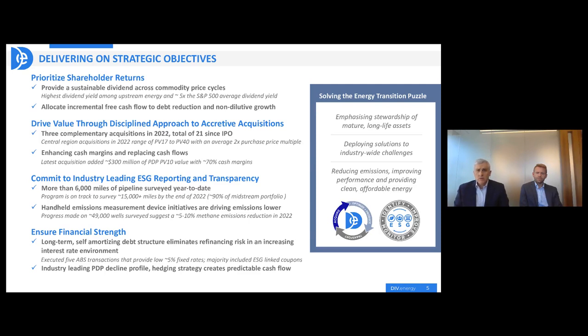The last thing we've committed to our shareholders is that we're going to keep the balance sheet strong. We'll never risk the balance sheet just for the sake of growth. We have a leverage profile that we're very comfortable with in terms of maximizing shareholder returns, and we've stayed there very consistently over the last five and a half years, as we told our institutional investors we would. That's supported by our decline profile being so low and our ability to hedge and create predictable cash flows.